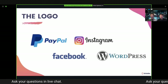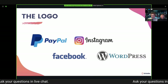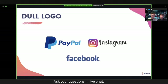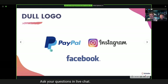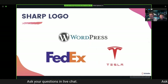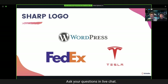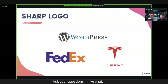Now let's talk about logo and logo design. There are two main shapes of a logo: sharp logos and dull logos. Dull logos — examples include PayPal, Instagram, and Facebook — are very rounded around the edges with no sharp corners. Sharp logos — such as Tesla, WordPress, or FedEx — are much sharper around the edges. WordPress is a good example of something that looks traditional while giving off sophistication. Tesla is on the opposing side with a more modern, sleek logo that is sharp and edgy in certain corners, while also incorporating some roundness at the top.